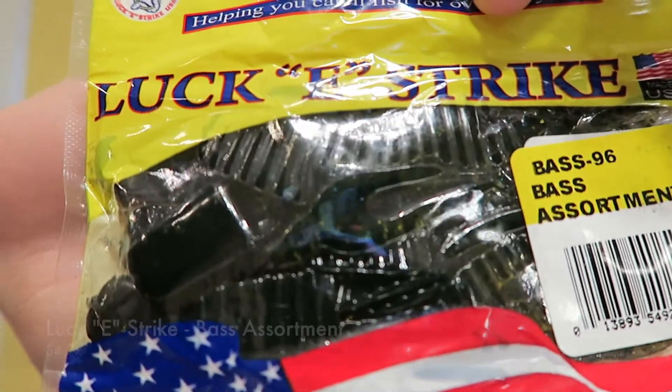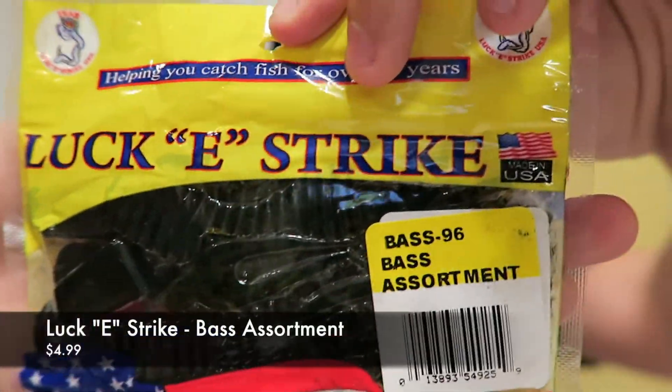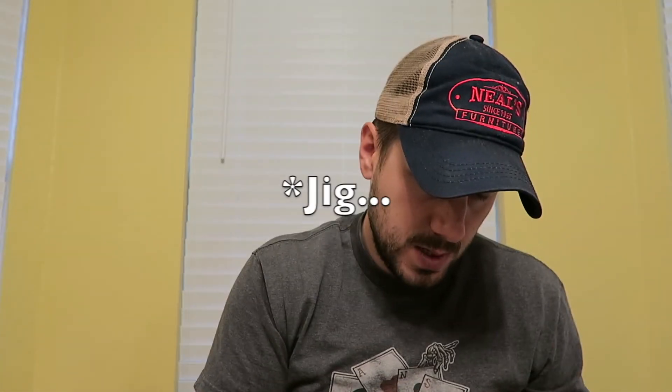Next up is the Lucky Strike assorted bait for $4.99 — the Bass 96 bass assortment. These are basically just chunk trailers. I'd get them out but they're pretty oily. You throw them on a chatterbait, spinnerbait, or whatever — they've got some cool appendages to them, kind of like frog legs, with little craw pinchers on them. Very neat.